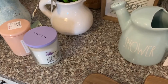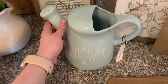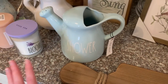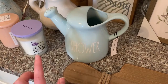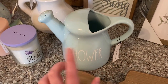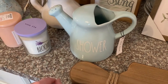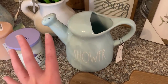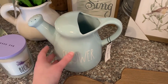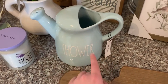Moving over here, this is my other Rae Dunn find, also from Home Goods. It was like a Rae Dunn lover's paradise at my Home Goods. This one is blue and it says 'shower.' They had pink ones and little birdhouses — I thought I was going to get the birdhouse — but I decided to go with this because I really need some more color. I didn't want to go with white or black; I think a pop of color is definitely necessary.